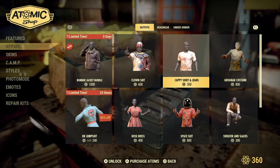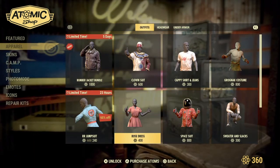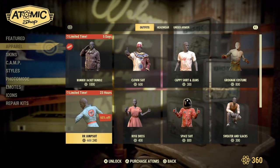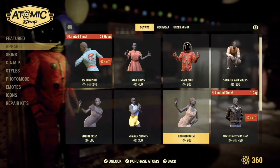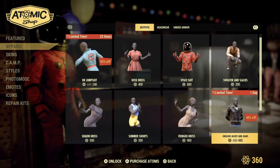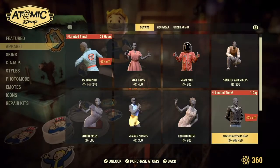We also have returning: the Clown Suit, Cappy Hat and Jeans, Grignac Costume, Sweater and Slacks, Space Suit, Rose Dress, and the RR Jumpsuit. We also have the Sequined Dress, Summer Shorts, and Fringe Dress. And for a limited time, the Greaser Jacket and Jeans — don't be a square, keep it casual and cool with the Stylist Greaser Jacket and Jeans, unlocked for 480 Atomic Points.